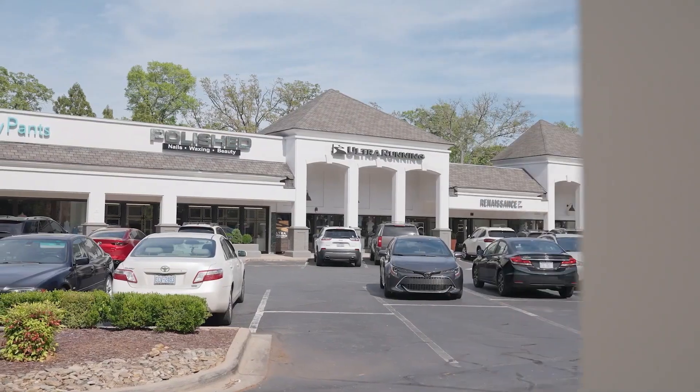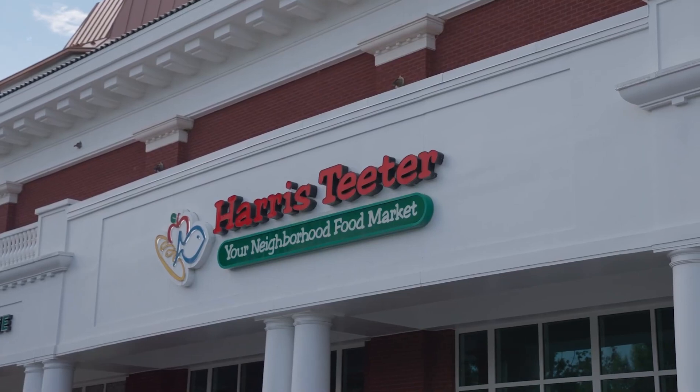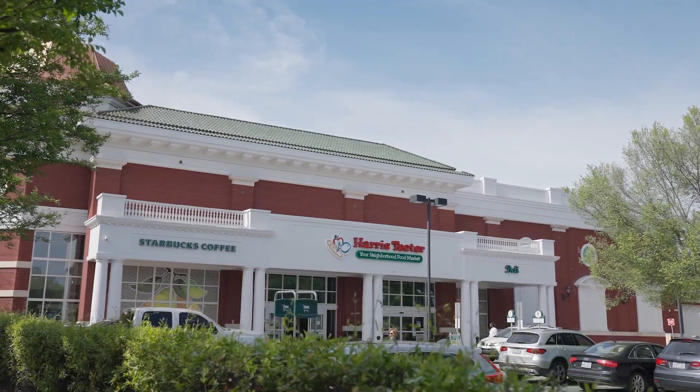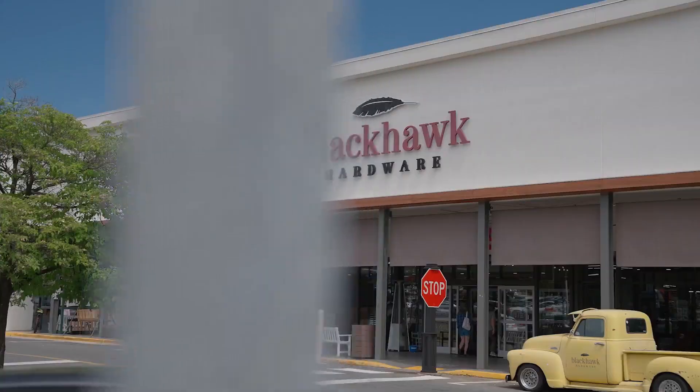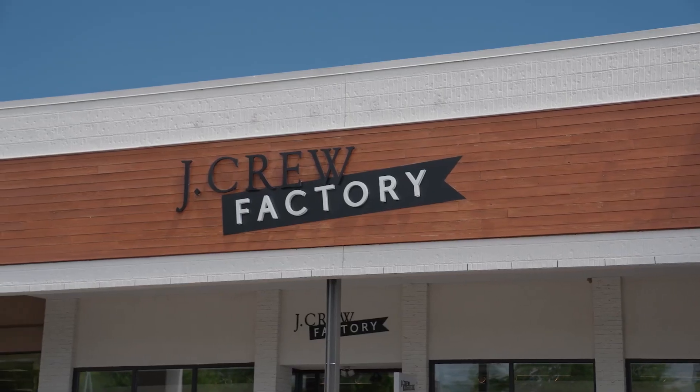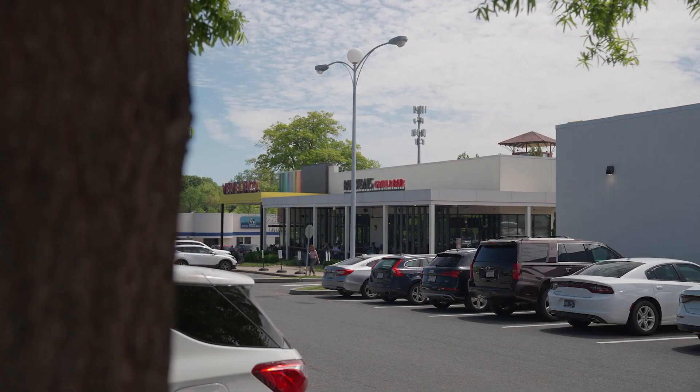Depending on where you're at in Myers Park there is some walkability, and you're not far from Freedom Park. But other than that, you will need a car to get just about anywhere. One of the biggest negatives is that it's designed to feel a little isolated, and with that comes significant traffic congestion. They're always doing some sort of construction down there.